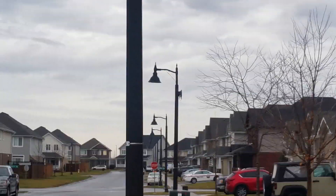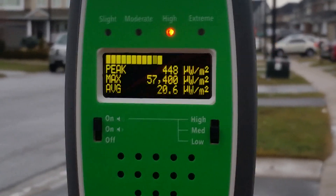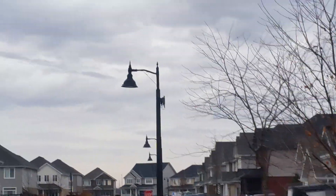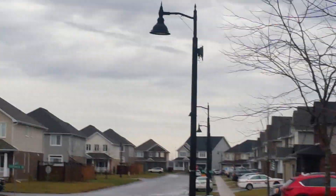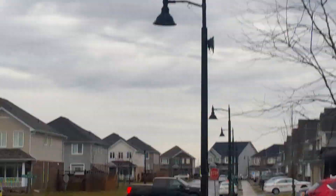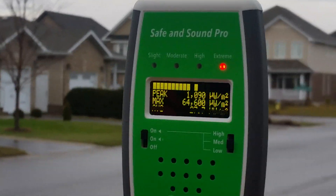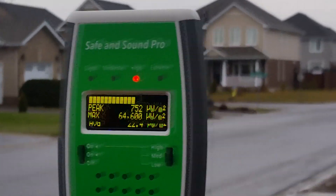We're approaching this small cell. Let's pause and have a look at the meter — we're seeing 64,000 here. Let's keep going and have a look as we move closer.